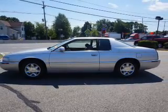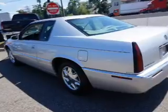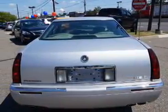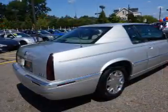Inside, you'll find leather seats, heated seats, steering wheel controls, memory seats, automatic climate control, front airbags, power seats, cruise control, a trip computer, and an anti-theft system.